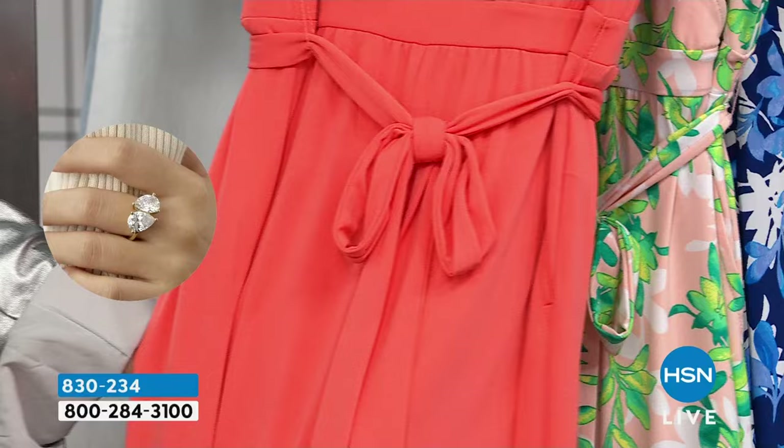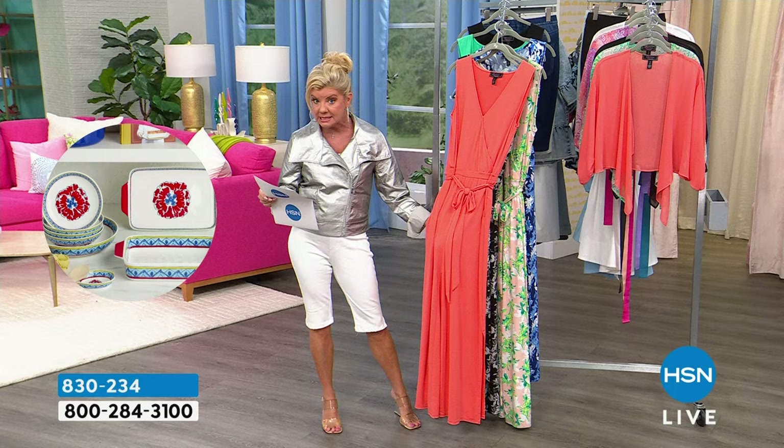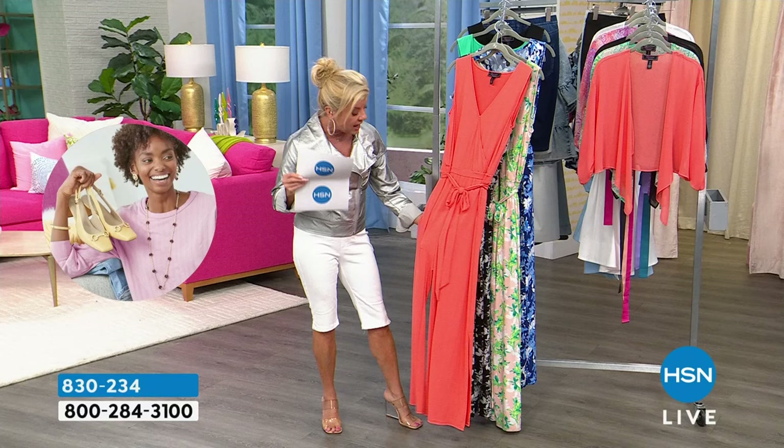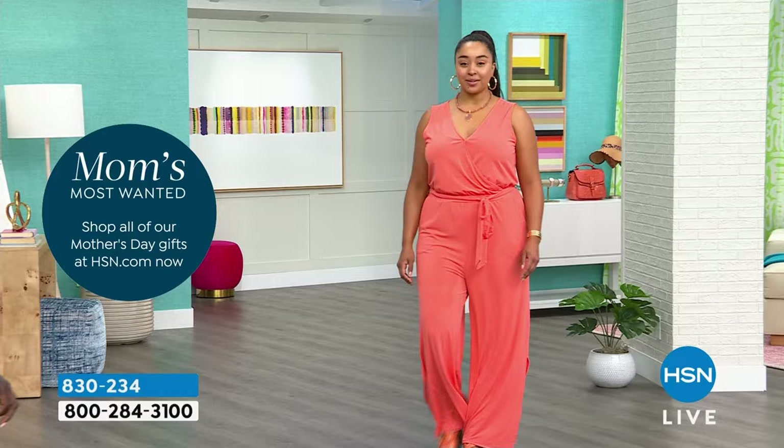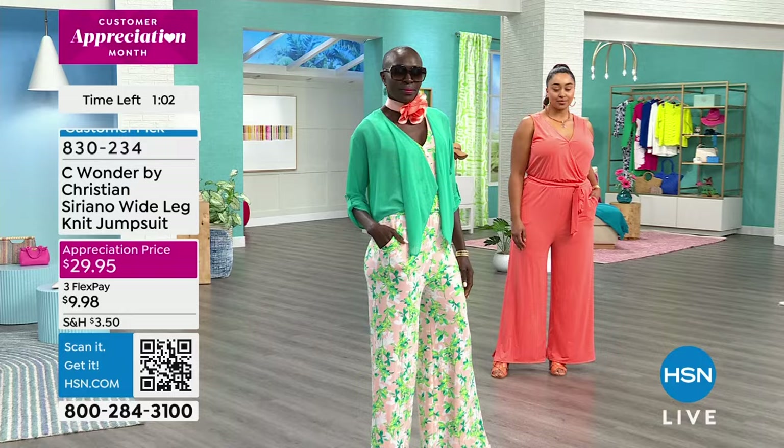We have three lengths: your average is 29 inches, your petite is 26 inches in length, and then your tall is 32 inches. So if you're typically 5'5" and shorter, we have your petite. 5'5" to 5'7"/5'8" we have average. And then 5'8" and taller, we have it available in tall.